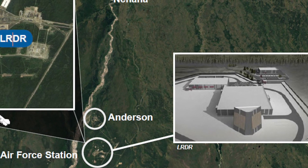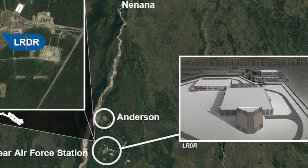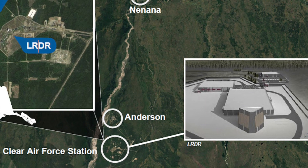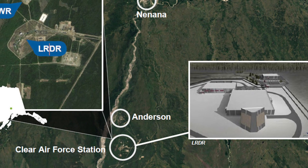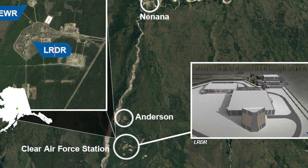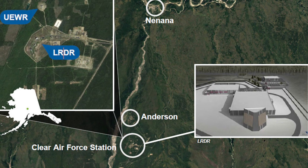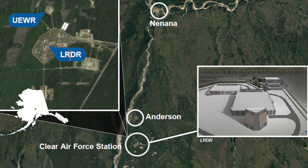The advanced radar is installed inside a newly constructed facility that is almost 5 stories tall. A testing and training phase will begin and the sensor is expected to be fully integrated and operational by 2023. Once testing is finished, control of the radar will change from the Missile Defense Agency to the U.S. Space Force. The price tag for the LRDR's installation is around 1.5 billion U.S. dollars.